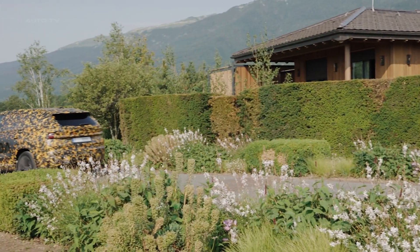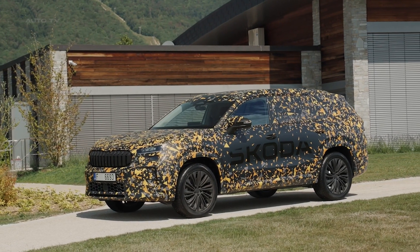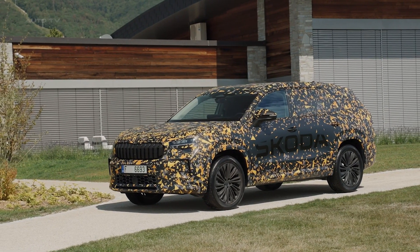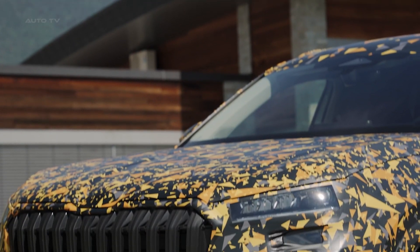The original Kodiaq, which was launched in 2016, was instrumental in solidifying Skoda's position in the SUV market. Its combination of striking design, spacious interiors, and value for money made it an instant hit among customers, and it garnered several international awards.